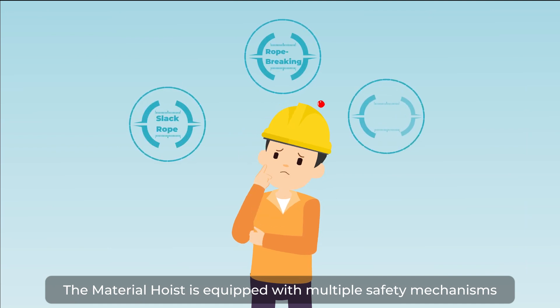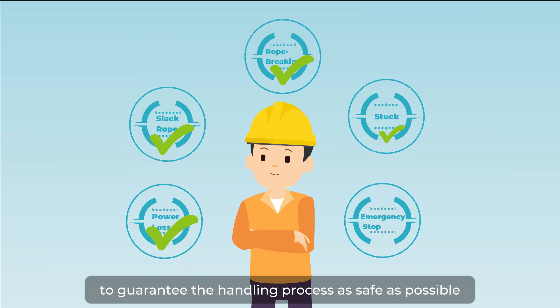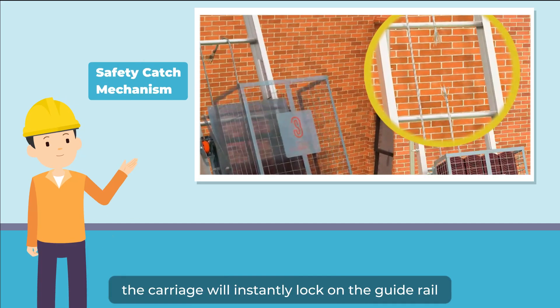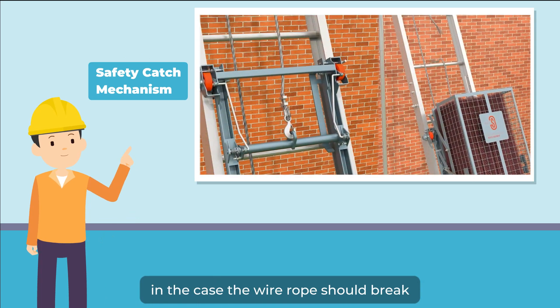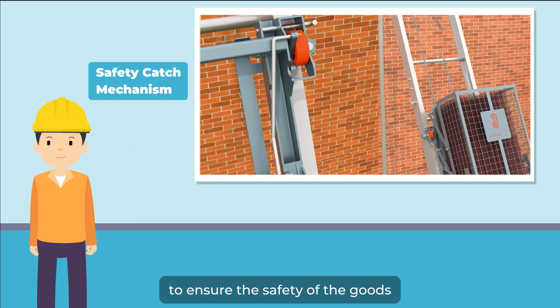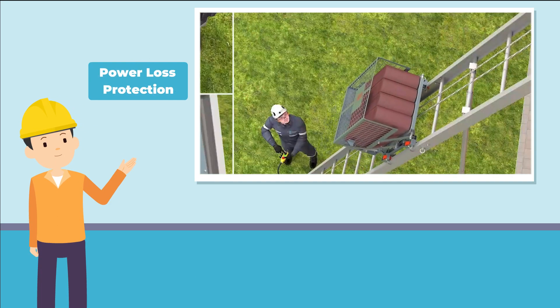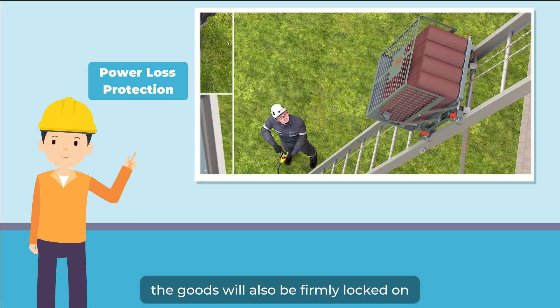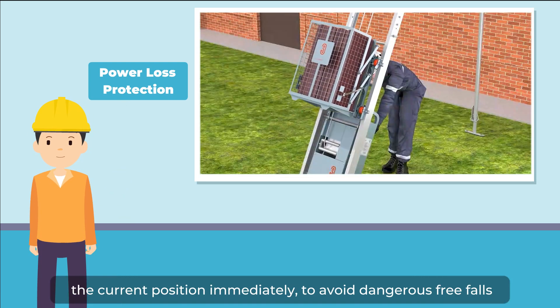The material hoist is equipped with multiple safety mechanisms to guarantee the handling process is as safe as possible. During operation, the carriage will instantly lock onto the guide rail in case the wire rope should break, ensuring the safety of the cargo. In case of power failure, the carriage will also be firmly locked in its current position immediately, to avoid dangerous free falls.